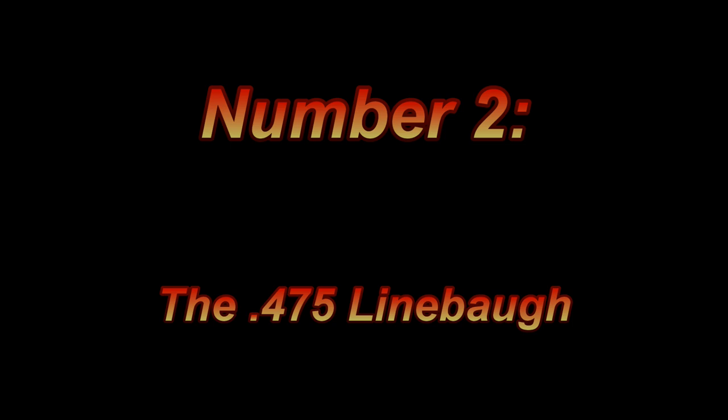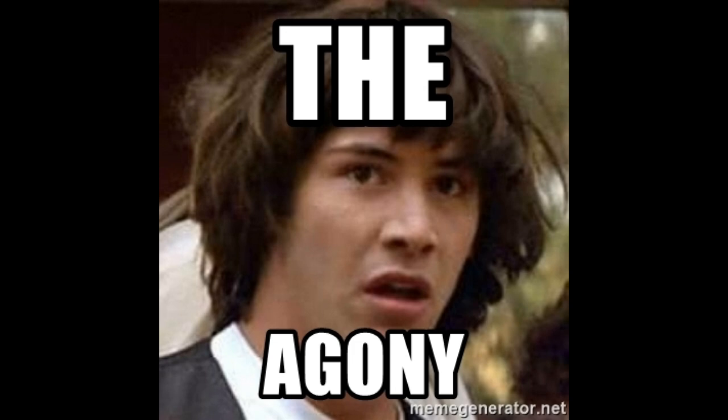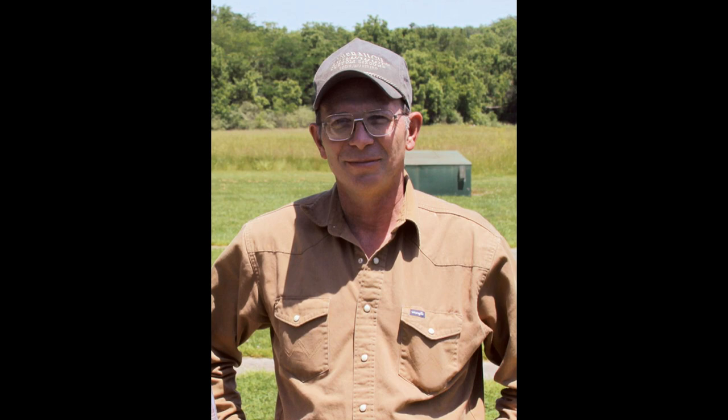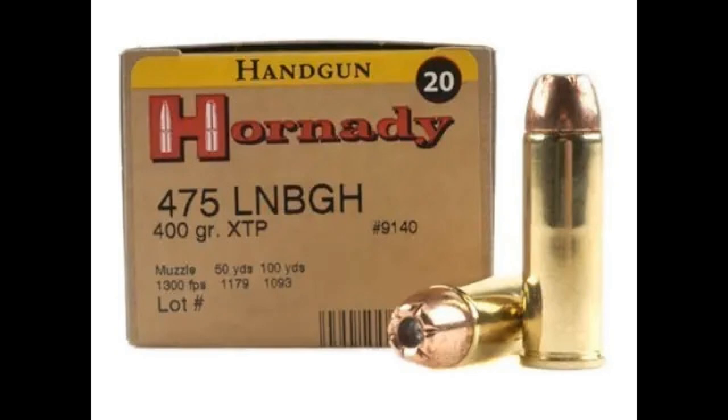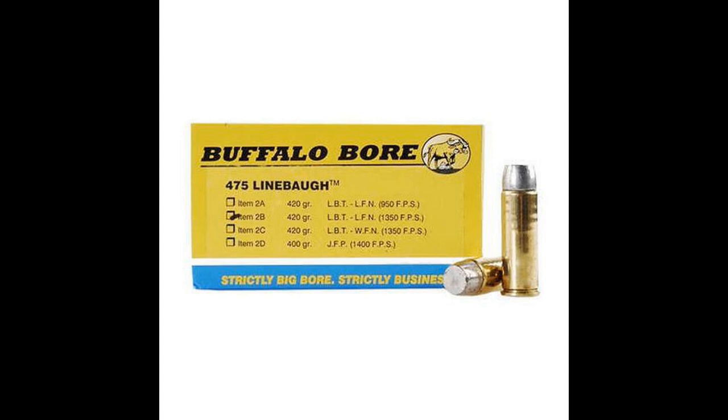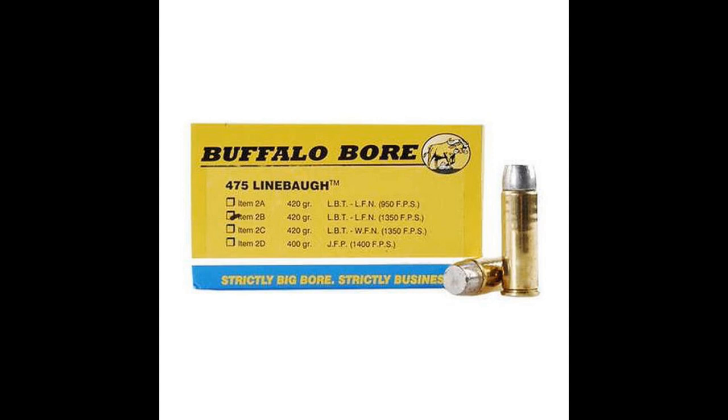Number two: the 475 Linebaugh. Choosing between this round and the number one round was agony for me — partly because of personal bias: this is the round I tend to be the most accurate with. But not everyone will have the same experience, so I put that aside. The 475 Linebaugh was designed by John Linebaugh in 1988 to replace his 500 Linebaugh round, as he believed the brass used for the 500 was going to be discontinued. Thankfully that never happened. The 475 Linebaugh was originally cut-down 45-70 brass at a length of 1.4 inches and shoots a 0.476-inch bullet, operating at lower pressures — max of 50,000 PSI, usually in the high 30,000 range. It gets it done with wide heavy bullets weighing from 325 to 440 grains; a favorite loading is a 425-grain bullet at 1,350 feet per second.